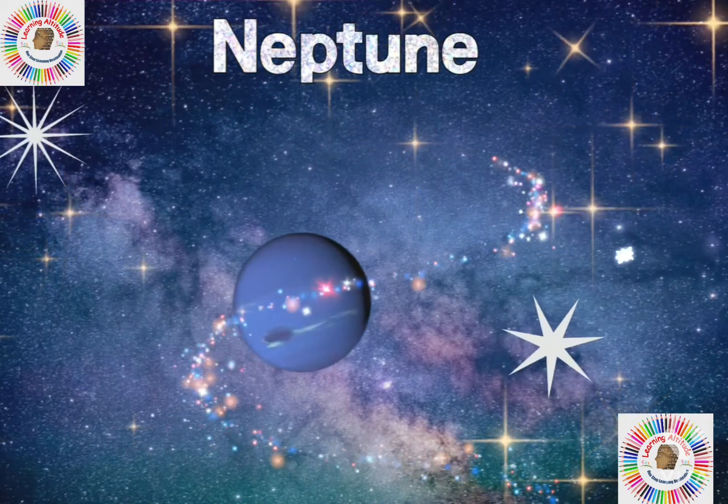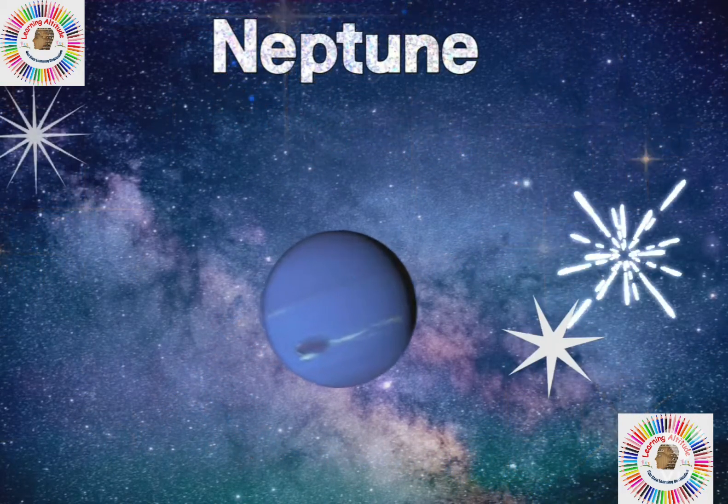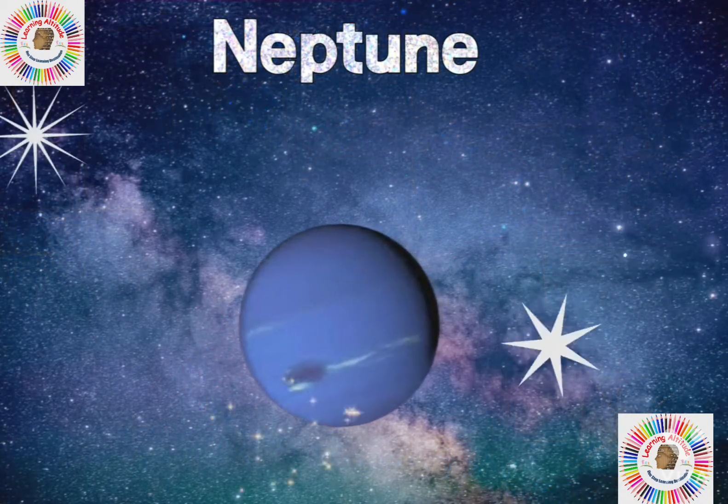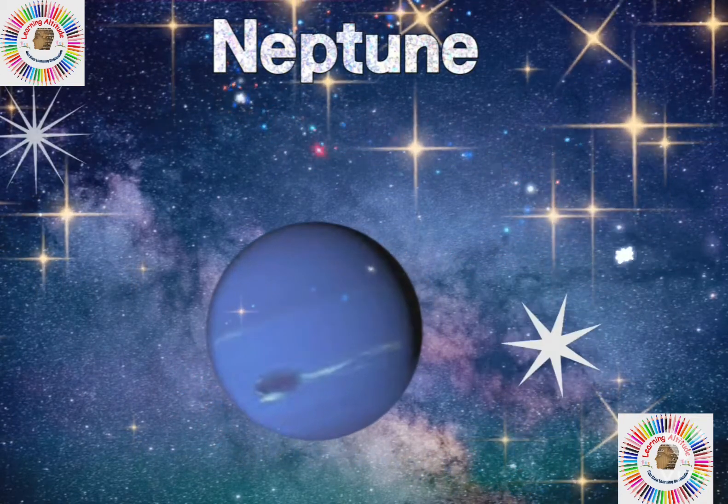Next is Neptune. It is the eighth and furthest planet in our solar system. Neptune is the coldest planet in the solar system.